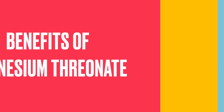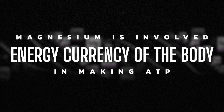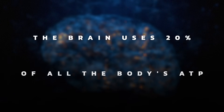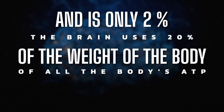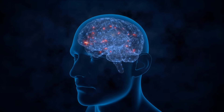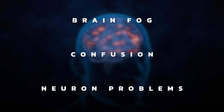Let's talk about some of the benefits. Magnesium is generally involved in making ATP, which is the energy currency of the body. Since the brain uses 20% of all your ATP and only comprises 2% of the actual weight, it's kind of an ATP hog. So if there's a magnesium deficiency and you can't make enough ATP, you're going to get brain fog, confusion, and all sorts of problems with your neurons.